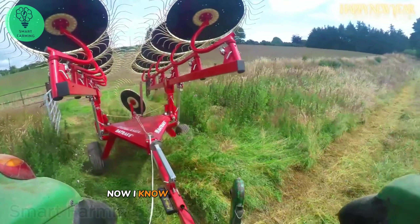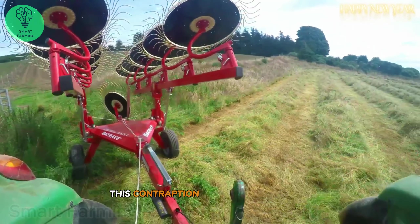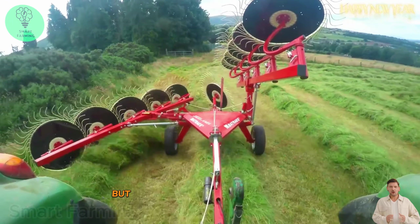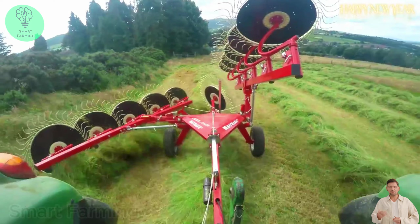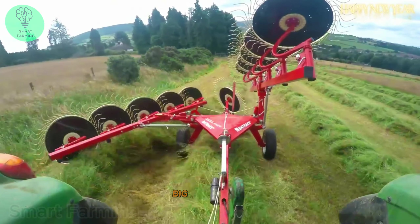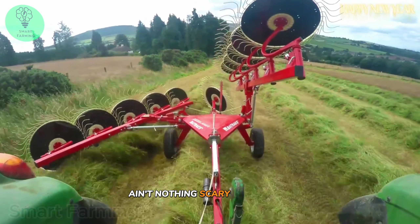Now, I know what you might be thinking — this contraption looks like something out of a horror movie. But don't let its appearance fool you. The fellow who created it is just a lover of all things big and mighty. Ain't nothing scary about that.